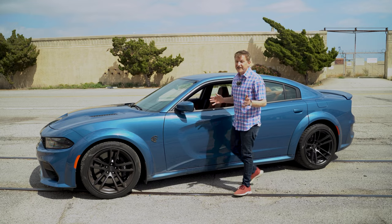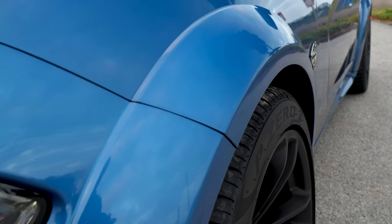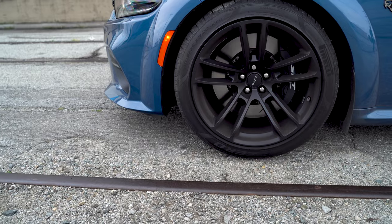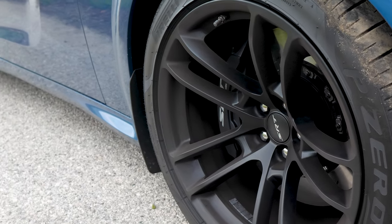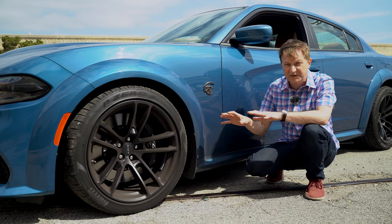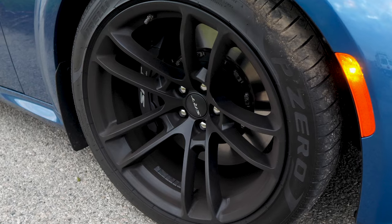Every SRT Charger now gets a widebody, and these fender flares add three and a half inches to the car - they are menacing and aggressive looking. I think they look amazing. They're actually functional too because this has an 18-by-11 wheel setup. The wheels are square, meaning the same size front and back - 305 Pirelli P-Zeros.